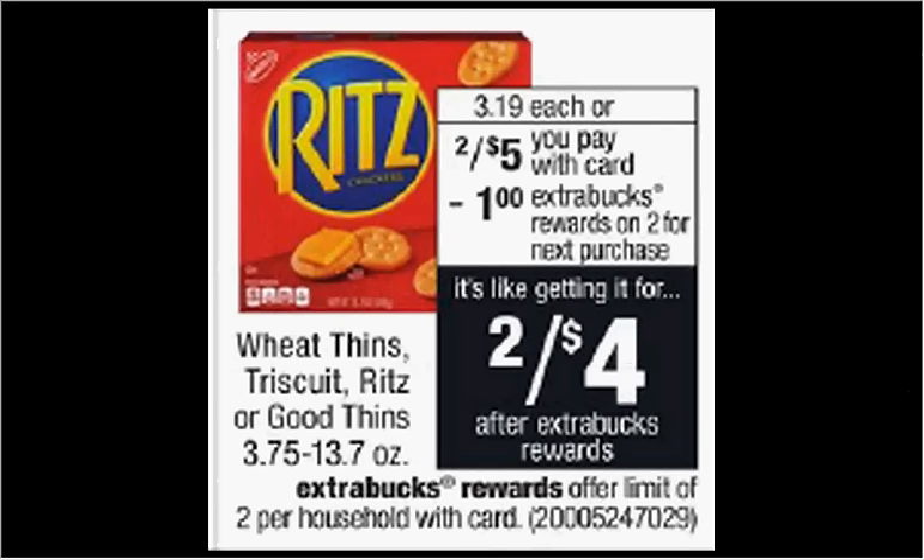Wheat Thins, Triscuit, Ritz, or Good Thins are on sale two for five this week. When you purchase two, you'll get a dollar back as an extra care buck. There's a 75 cent off two coupon available in your Smart Source from last week, as well as a dollar and 15 cent off two rebate through Checkout 51. If you buy two and use the coupon, you'll pay $4.25 out of pocket, get the dollar back as an extra care buck, and submit for the $1.15 rebate — it'd be like getting each one for $1.05.